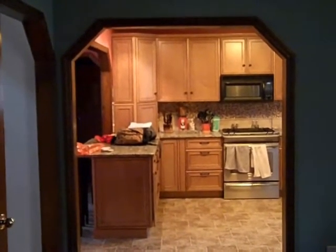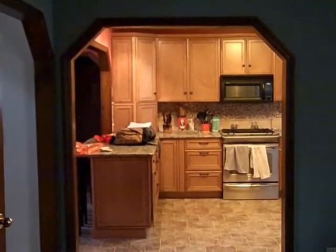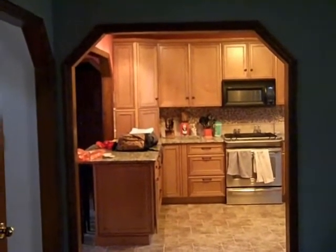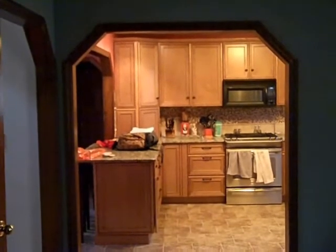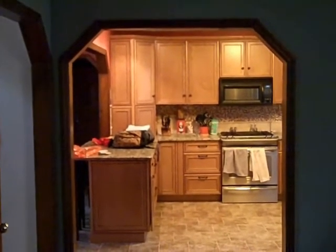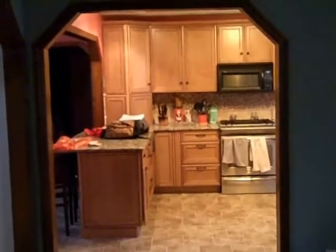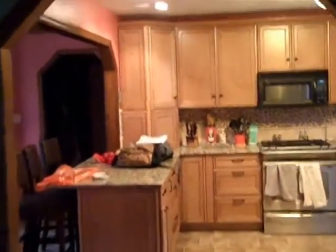So this is the kitchen project — now completed. As you can see, this doorway was modified. It used to be about half the width, so we increased it by half, about 30 inches. As you can see it's really open; you can see well into the kitchen. It really opens the room up.